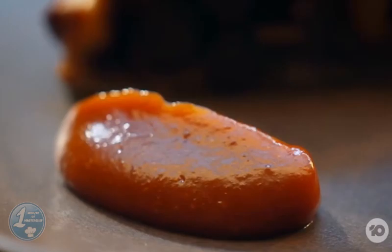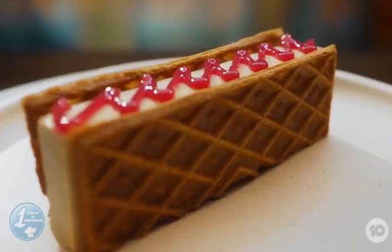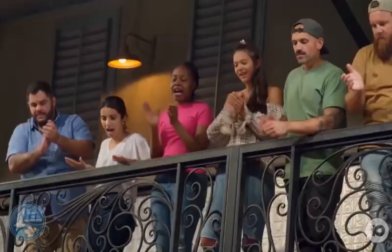The main course was wagyu rendang pie with Vietnamese satay and pickled daikon radish, to be completed in 3 hours and 45 minutes. Dessert was a kaya jam ice cream sandwich with Davidson plum and salted koji waffle in 2 hours and 15 minutes. The team with the most wins would win the round.